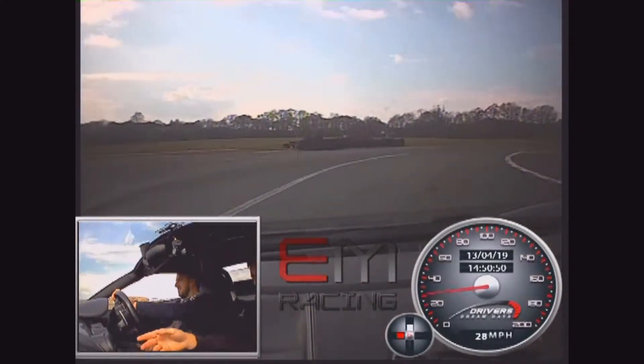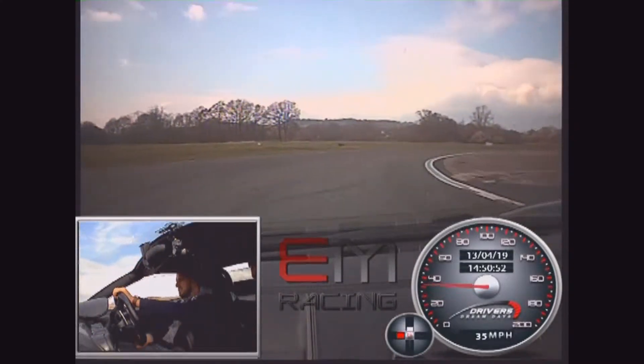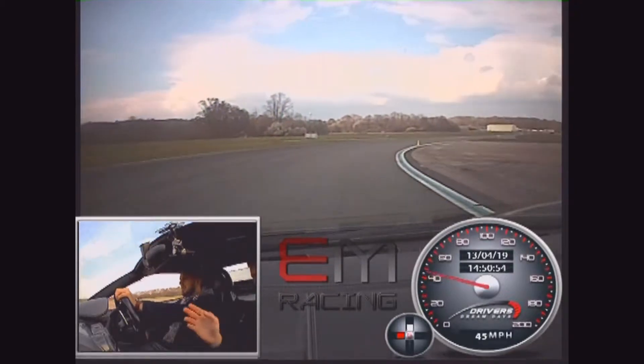Start to squeeze the throttle now — a little bit more, more, more. Good.